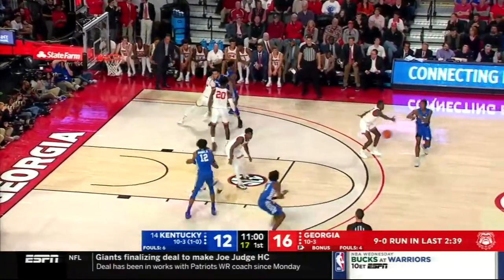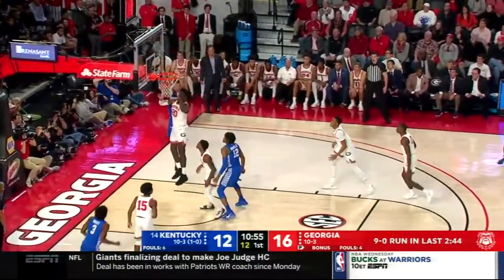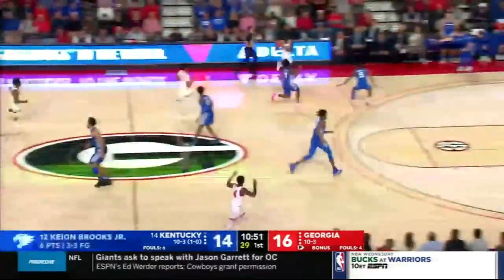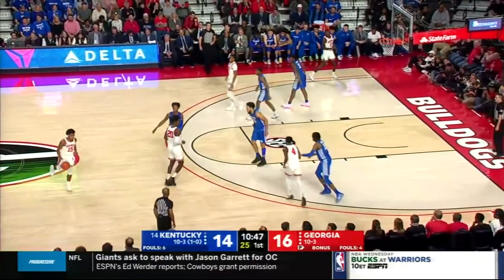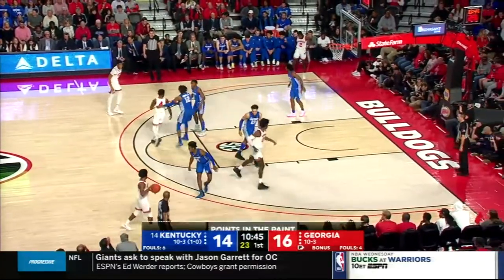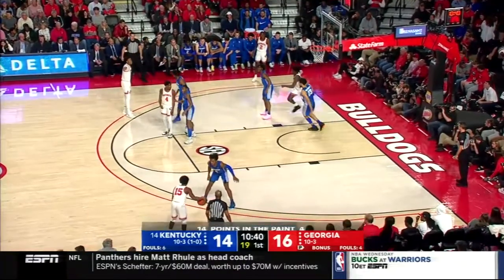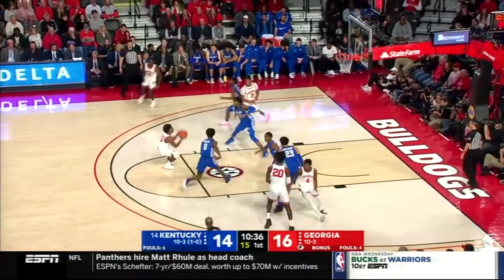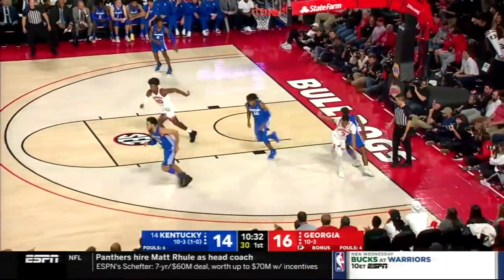Georgia on a 9-0 run. I can't get over the defensive play which led to that Crump three. They go back inside and so far Keon Brooks has had his way in the paint. In fact Kentucky has scored all 14 of their points in the paint — that's really the point. Georgia has got to find a way to keep Kentucky out of the lane. This is not a great perimeter shooting team that John Calipari has, but man they are good around the rim and on the glass.